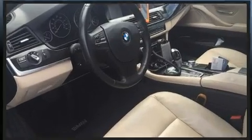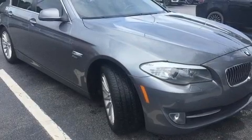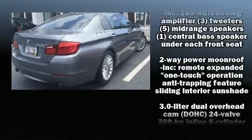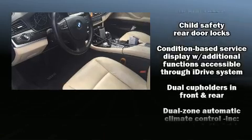With high-intensity discharge headlights illuminating your path, you'll always appreciate maximum visibility. Passenger security is always assured thanks to various safety features such as dual front impact airbags, an emergency communication system, and four-wheel disc brakes with ABS.